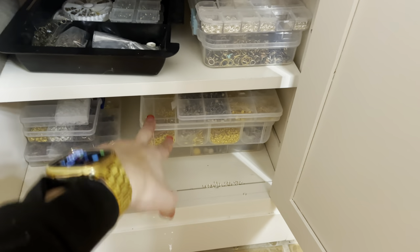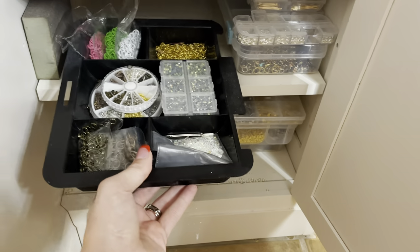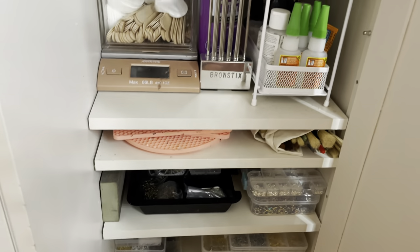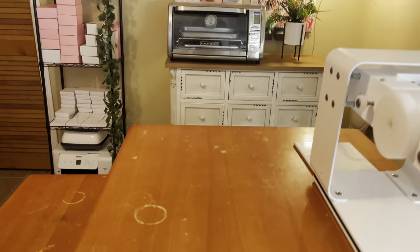All of my earring posts and jump rings are right in here, and here's a tray with extra rhinestones and stuff that I can take in and out.